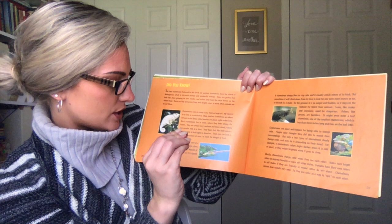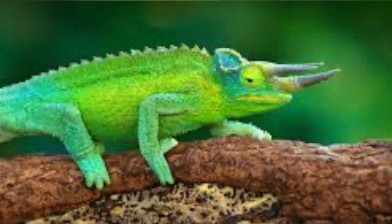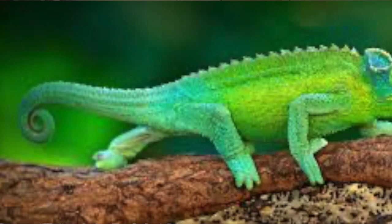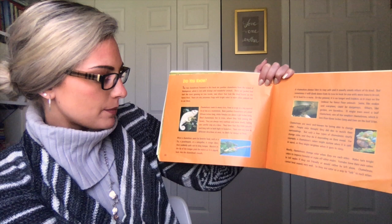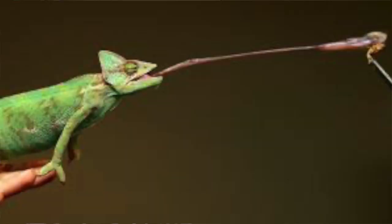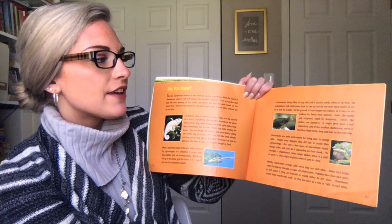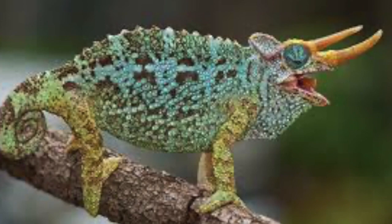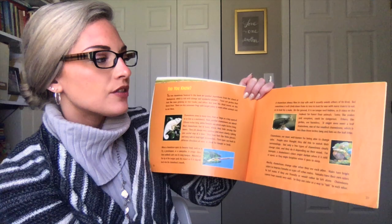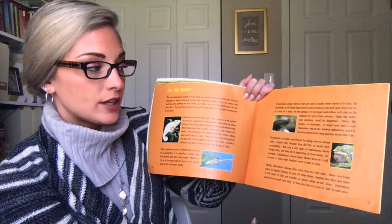They have feet like little pinchers and long tails to hold tight to branches. Their eyes can look in different directions at once to check for danger or food. When a chameleon spots its favorite food, such as a fly, a grasshopper, or a caterpillar, it creeps close, then suddenly spits out its long tongue. A chameleon always likes to stay safe, and it usually avoids others of its kind. But sometimes it will climb down from its tree to look for one with more insects to eat or to look for a mate. On the ground, it is no longer well hidden, so it stays on the lookout for forest floor animals. Some, like snakes and scorpions, could be dangerous.